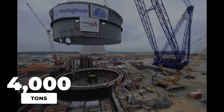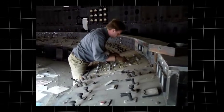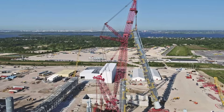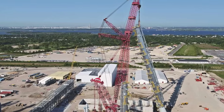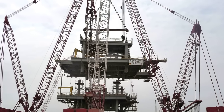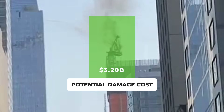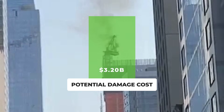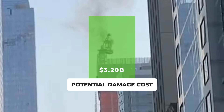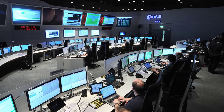A single crane, rated for 4,000 tons, once stopped America's newest nuclear power plant dead in its tracks — not by failure, but by a veteran's split-second call. In The Three Biggest American Cranes on Earth, Explained in 22 Minutes, we'll uncover how machines built to defy physics faced disasters that threatened billions, and why what happened next changed industrial safety forever. What gave these giants their edge when every second risked catastrophe?